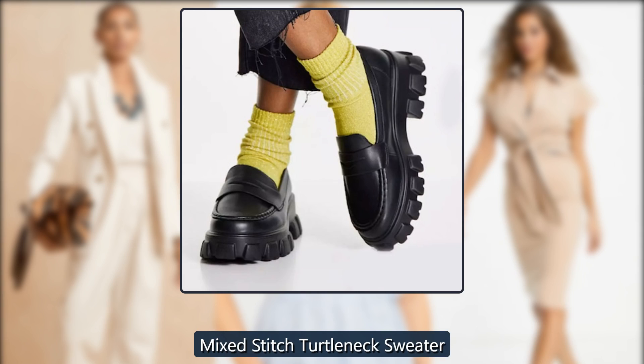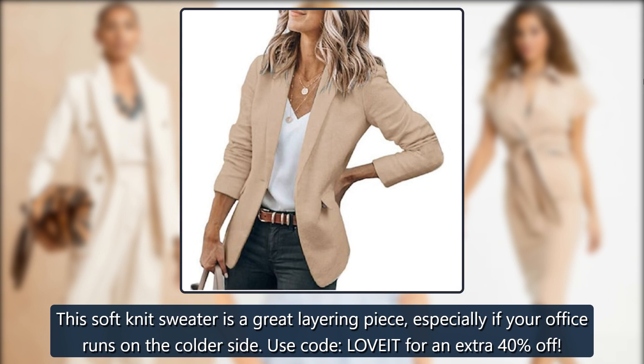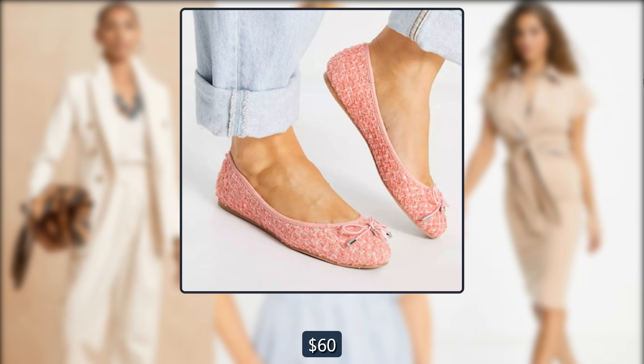Mixed Stitch Turtleneck Sweater. This soft-knit sweater is a great layering piece, especially if your office runs on the colder side. Use code LOVE IT for an extra 40% off. Was $60, now $50 at LOFT.